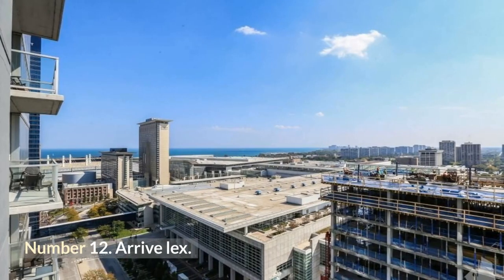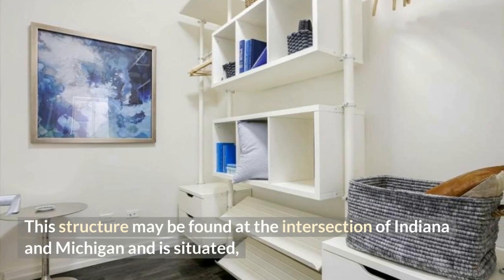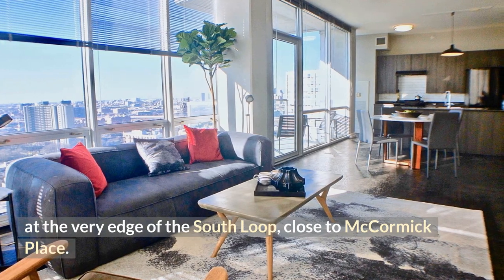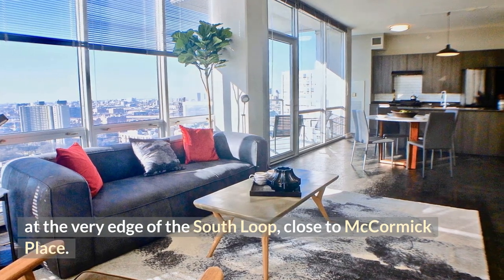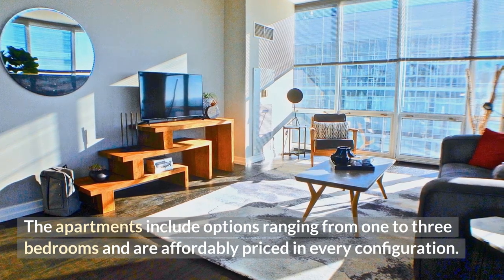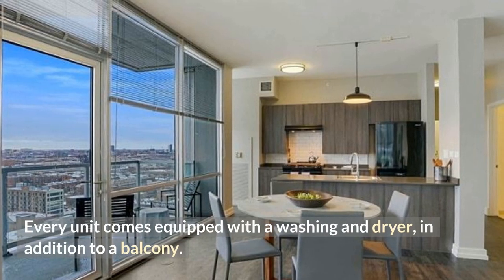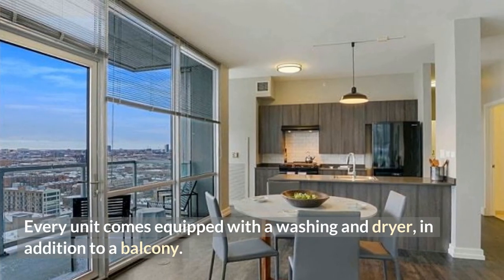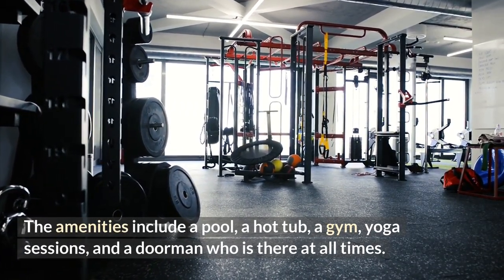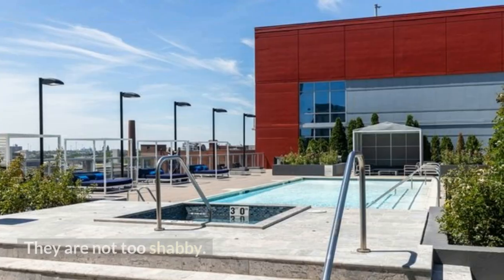Number 12: Arrive Lex. This structure is situated at the intersection of Indiana and Michigan, at the very edge of the South Loop, close to McCormick Place. The apartments include options ranging from one to three bedrooms and are affordably priced in every configuration. Every unit comes equipped with a washer and dryer and a balcony. Amenities include a pool, a hot tub, a gym, yoga sessions, and a full-time doorman.